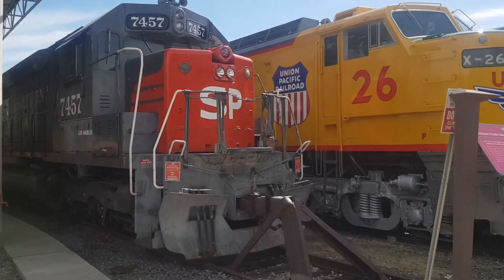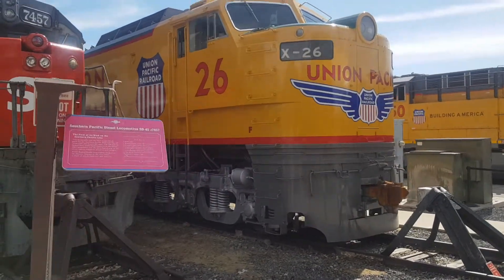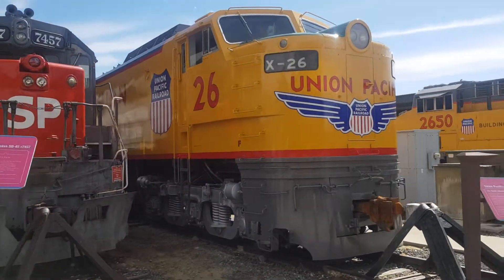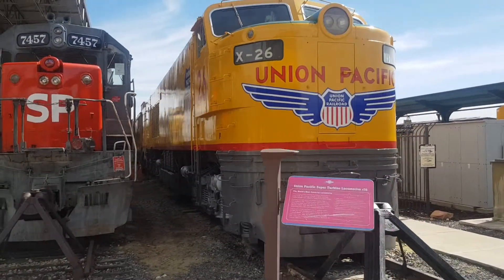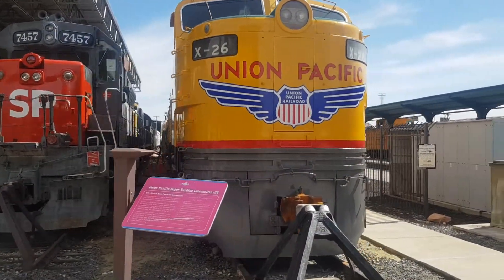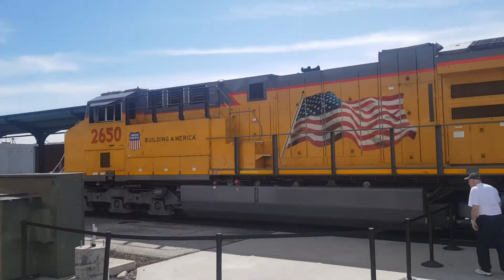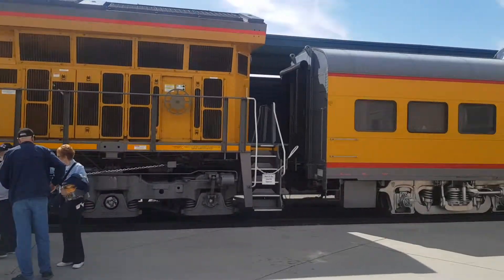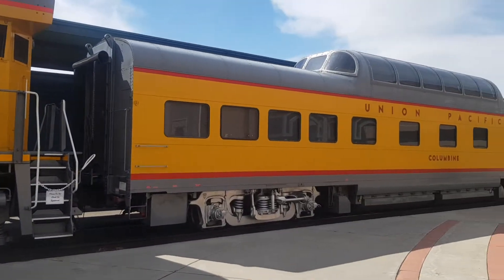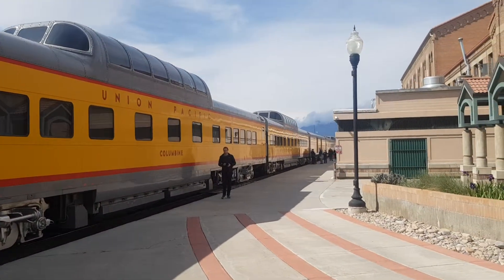And then we have the Union Pacific turbine that they have just repainted for the Centennial. They have spent the last couple of weeks painting it. Then we have the Union Pacific heritage train that is here at the station at the moment. We have just been through it.